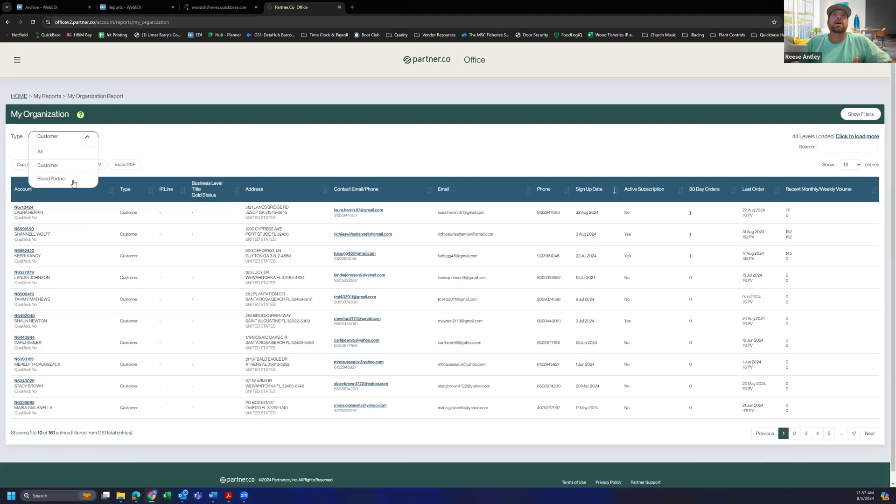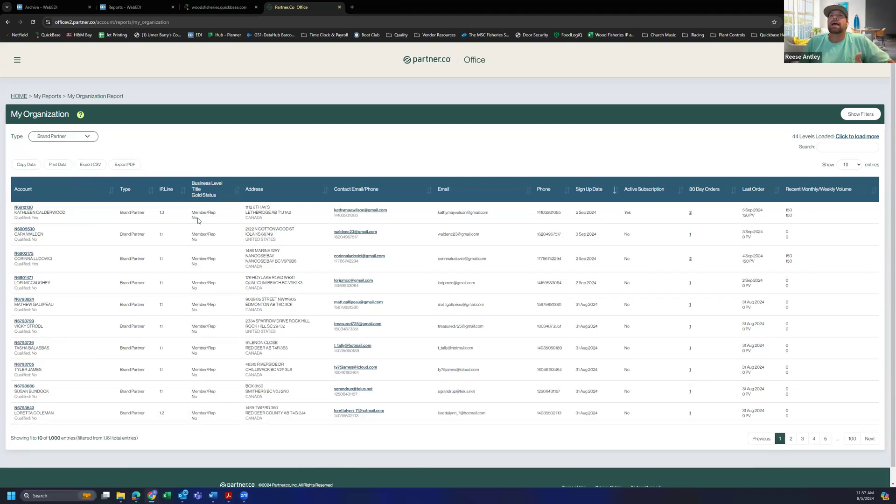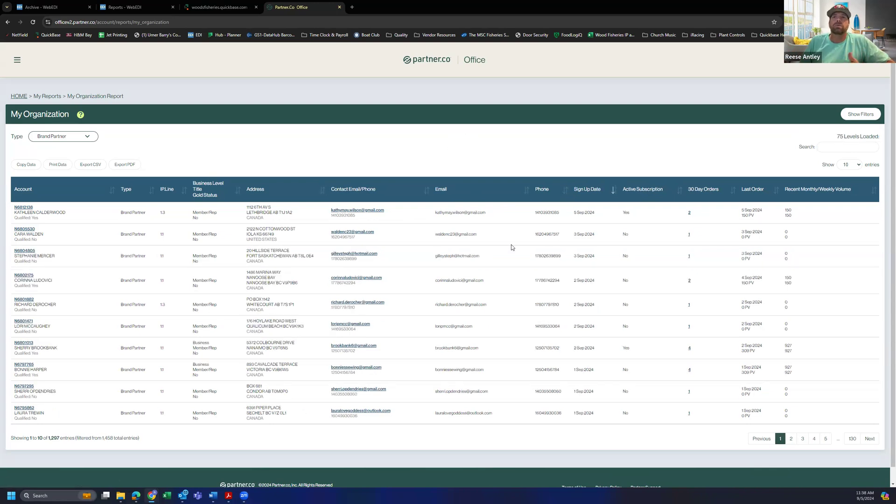For these specific promotions in September, we want to look at our brand partners, so I'm going to click Brand Partner. Now if you're new and have a smaller team, that will all load right here, but once you go over around a thousand brand partners you're going to have to load more. On the far right, click 'click to load more' so you want to load all of those in. Now it has all of your brand partners in your downline whether they're qualified or not.